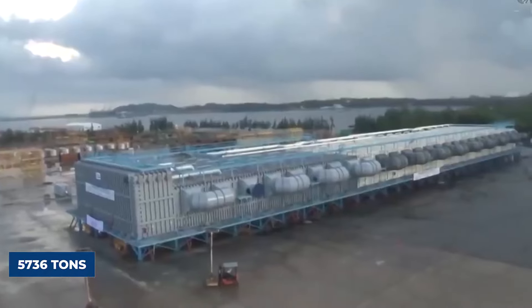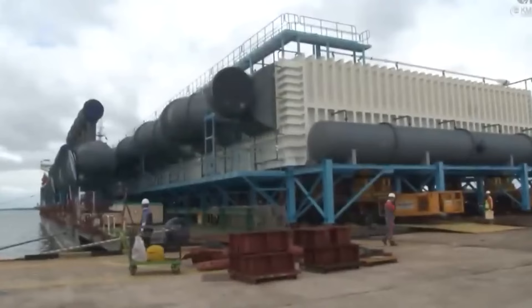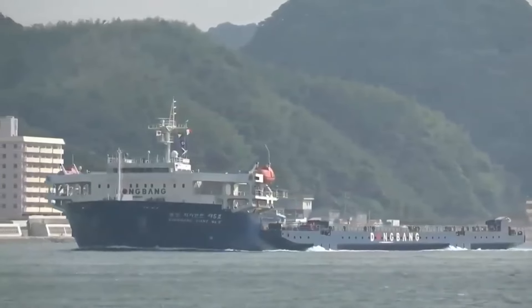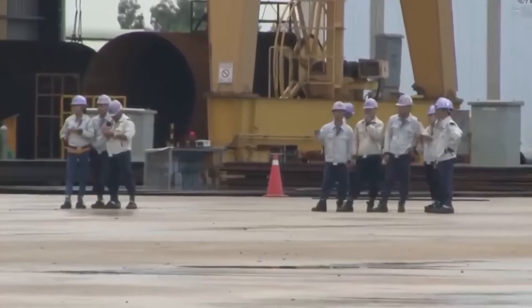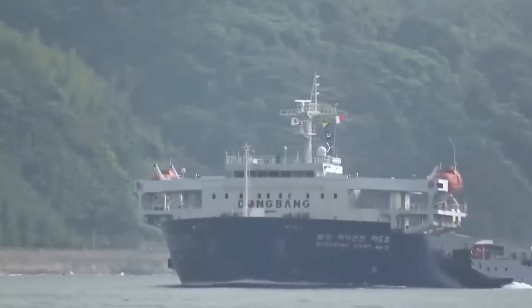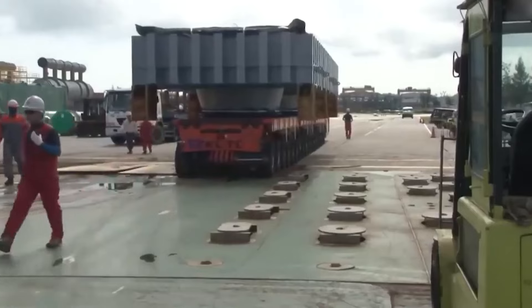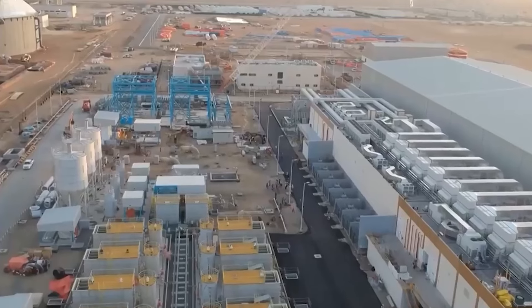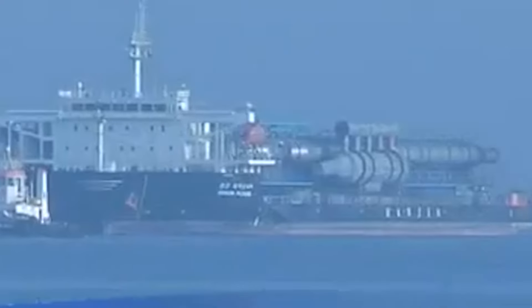Transporting it from its manufacturing site in South Korea to its new home in Saudi Arabia was no small feat. Enter Dong Bang Transport Logistics, a South Korean firm specializing in heavy cargo transport. With a fleet of specially designed vehicles and a team of experienced engineers, Dong Bang was uniquely qualified to take on the challenge of moving the world's largest evaporator.